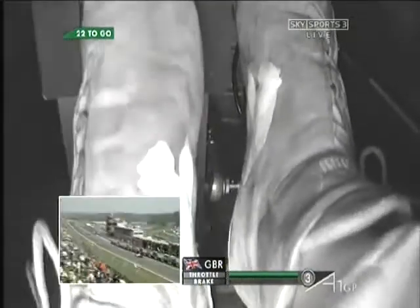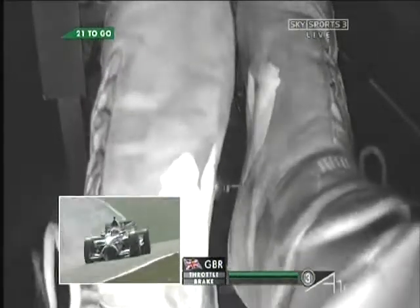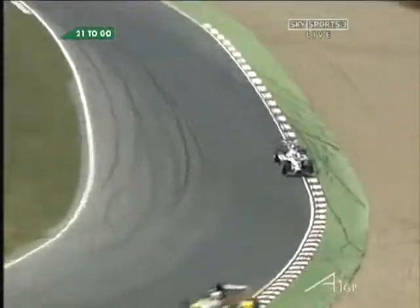Great view there of his feet working the pedals, seeing how he's managed to just drop a little bit of pace on that lap — maybe because he ran wide out of Westfield.